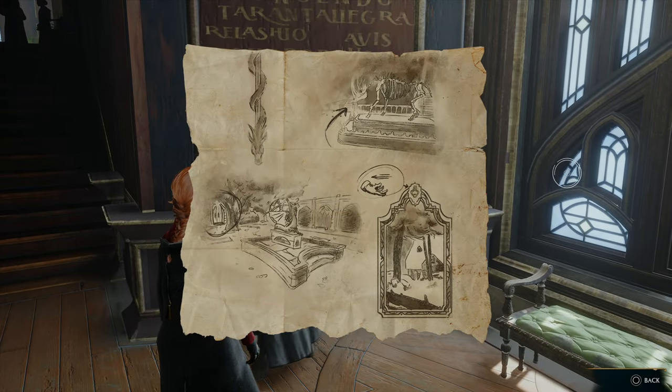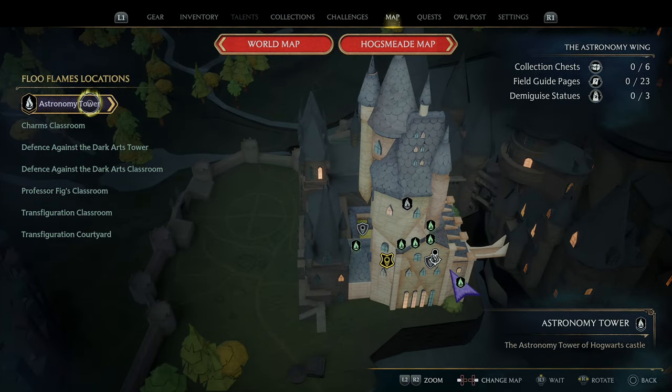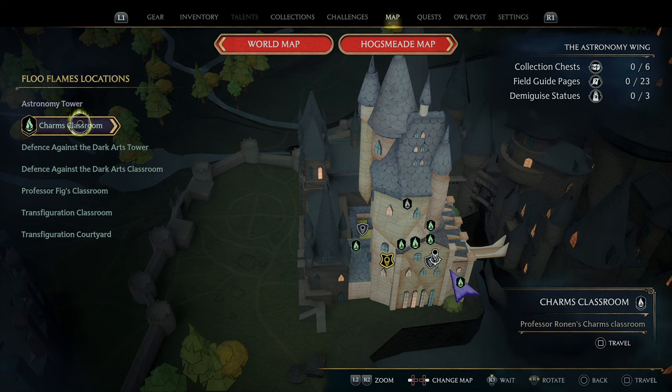For the first landmark, the Rhinoceros Skeleton, we are going to fast travel to the Defense Against the Dark Arts Classroom Floo Flame, and then follow the next route.